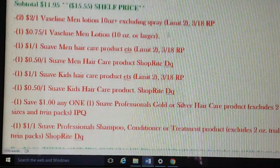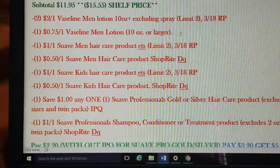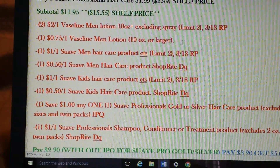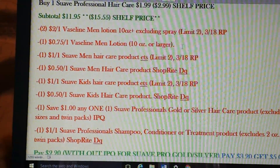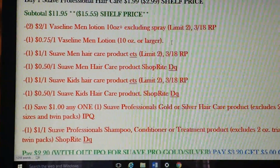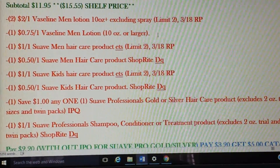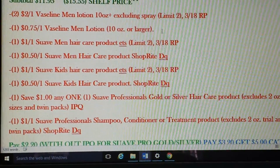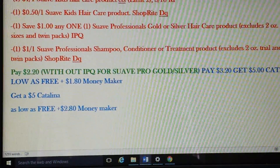These are the coupons you'll need: in the 3/18 Red Plum, use two of the $2 on one Vaseline Men coupons. There's also a 75 cent digital for Vaseline Men. For Suave Men hair care, there is a $1 coupon in the 3/18 Red Plum and a 50 cent Suave Men digital. For Suave Kids, there's a $1 coupon in the Red Plum and a 50 cent digital. For Suave Professionals, there's a $1 internet printable on coupons.com — though it might no longer be available. There's also a $1 digital for Suave Professionals. If you have that printable, you'll pay $2.20 and get back the $5 Catalina, making it free and a $2.80 moneymaker.